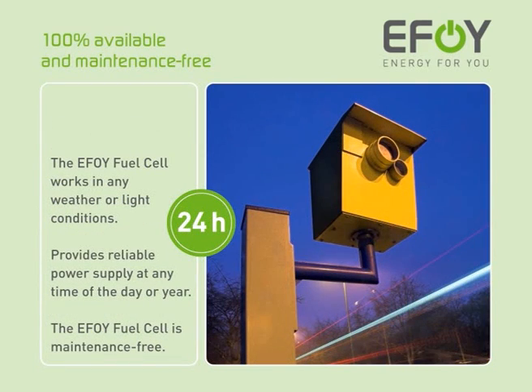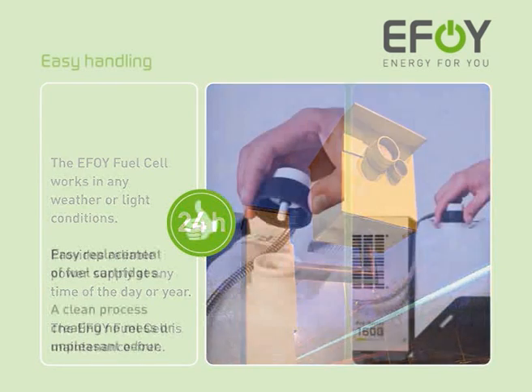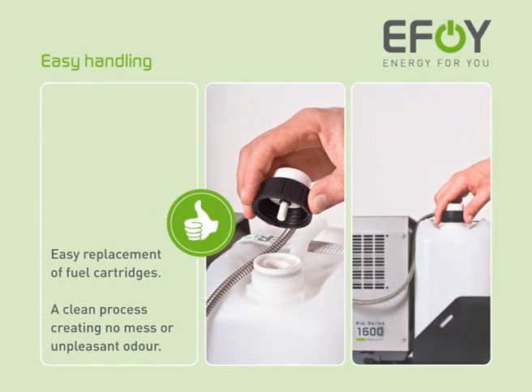The EFOY fuel cell works fully automatically and is always available for use. Once installed, it offers you a reliable energy supply at any time of the day or year, completely maintenance-free. The EFOY fuel cells are very easy to use. Replacing the fuel cartridges is straightforward — it's just a matter of unscrewing the old fuel cartridge, replacing it with a new one and screwing the unit tight again. And thanks to the certified safety valve, replacing the cartridge is a totally clean process, which creates no mess or unpleasant odour.